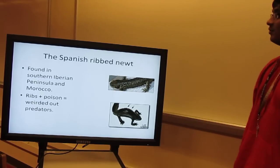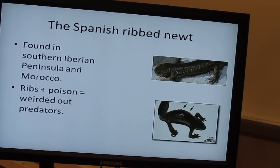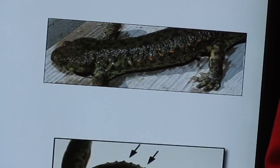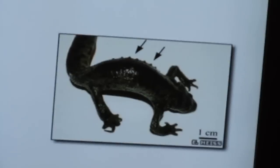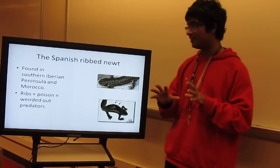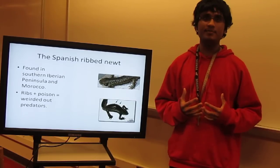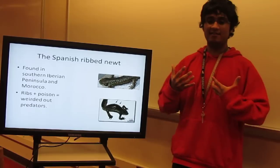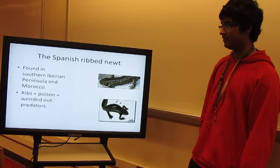The next creature is the Spanish ribbed newt. This is pretty much like a mutant — kind of like the superheroes we'd imagine. It has an elaborate defense mechanism: step one, it starts secreting poisonous chemicals out of its body, and some of these pores are on its face too, so it's got this white gooey poison all over its body. Then it protrudes its ribbed bones right out through its skin — it's got ribs sticking out that are poisonous. So it's basically a poisonous creature, and if any predator tried to attack it, it would probably get poisoned and die.